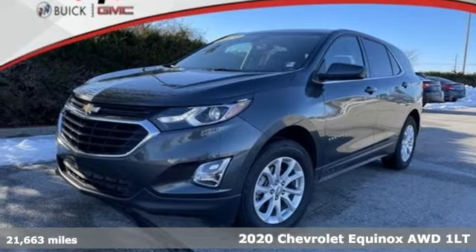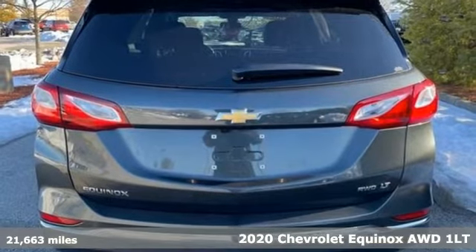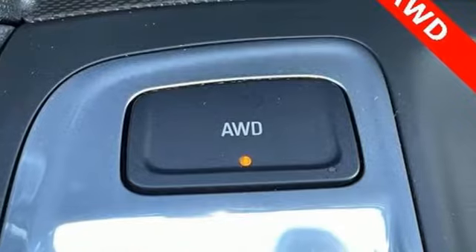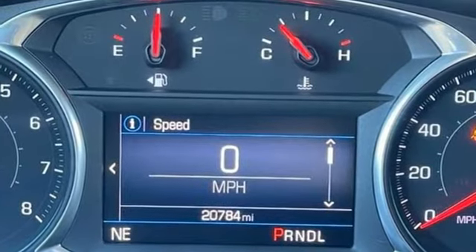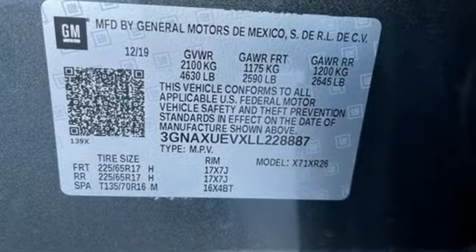Here's a 2020 Chevrolet Equinox, designed to handle life's journeys and all the equipment it requires. Features include automatic transmission, manual tilting steering column, streaming audio, configurable instrument gauges, and manual telescoping steering column.